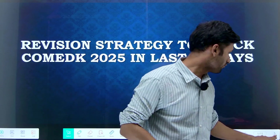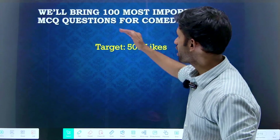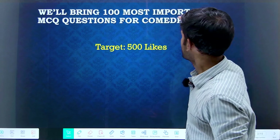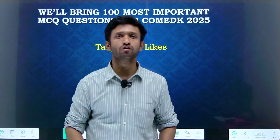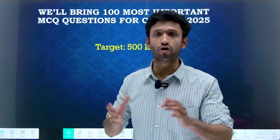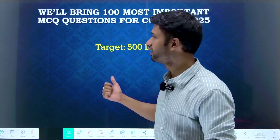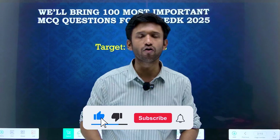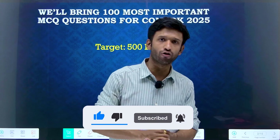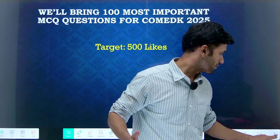Before we move forward, we want to tell you that we are going to bring you about 100 most important MCQ questions for your COMEDK preparation. If you do these questions, you can definitely score really good marks. If you want such a video, there is a target of 500 likes, so like and share this video with your friends.